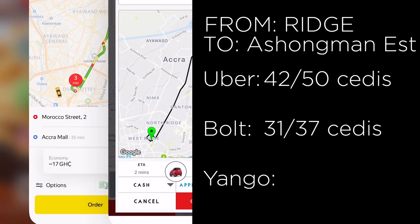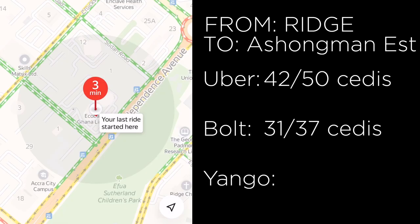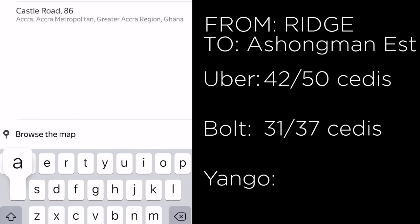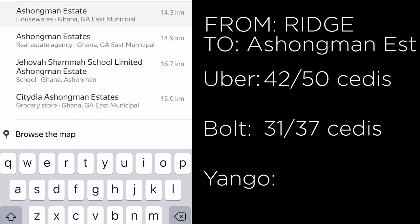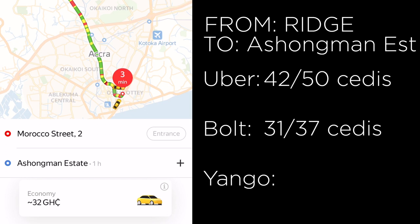Now let's try Yango — we input Ashoman Estates and search. The price comes back at 32 cedis. So here too, Bolt was the cheapest, followed by Yango, and Uber again had the highest price.